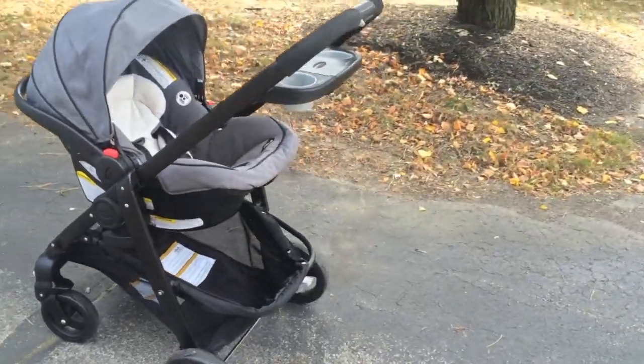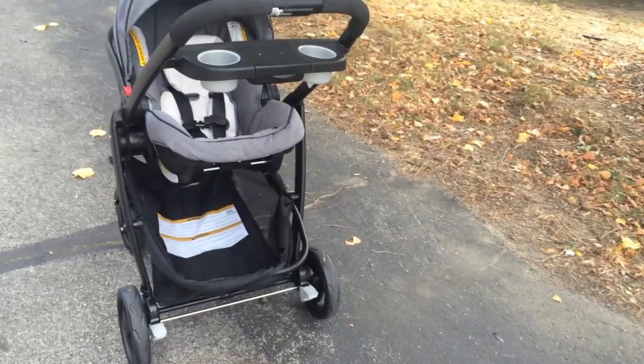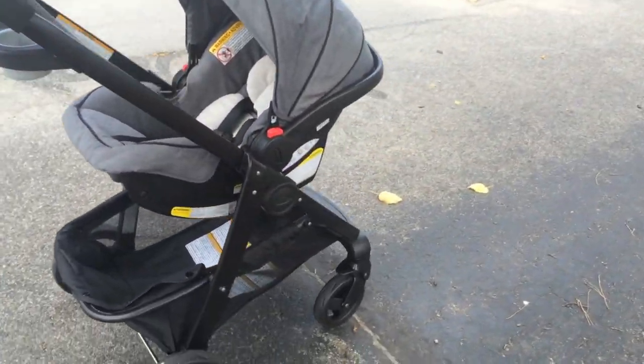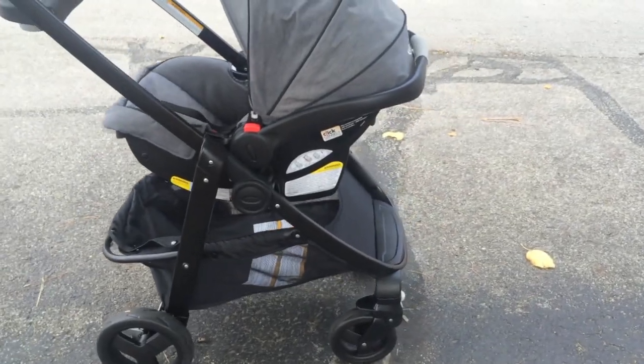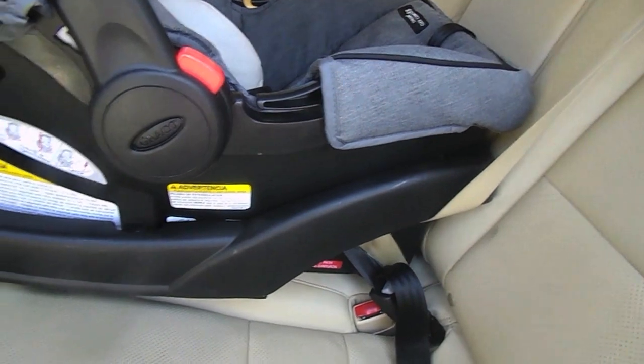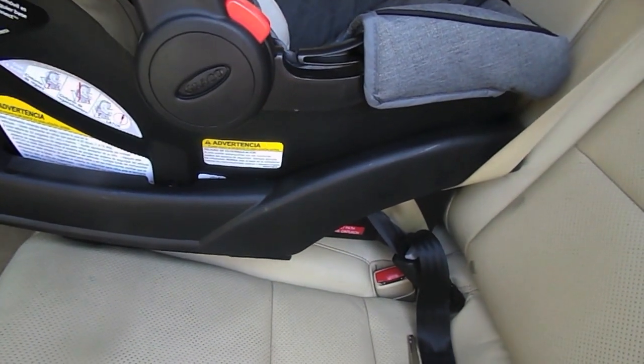The car seat alone can also attach just to the base of the stroller facing either you or the public. This travel system also included the base and the car seat.